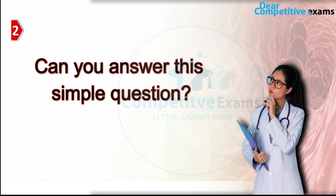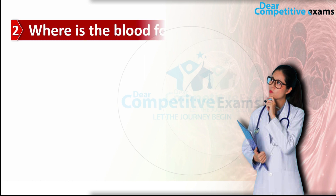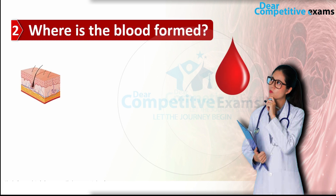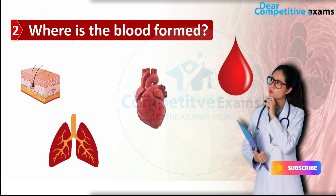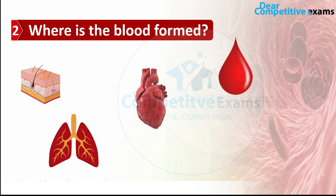The next interesting question is: where is the blood formed in our body? Is it formed in the skin, the lungs, or the heart? Most of the time we do not know the answer to where the actual blood of a body is formed. So let's understand.